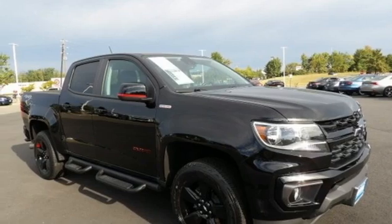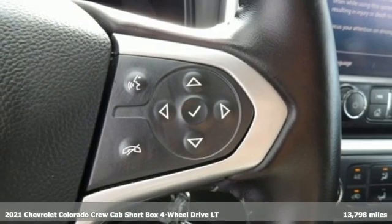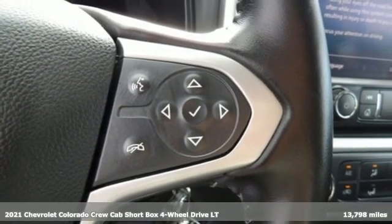It's a 2021 Chevrolet Colorado. As refined as it is rugged, this truck is ready for the job site, campsite, or city lights.